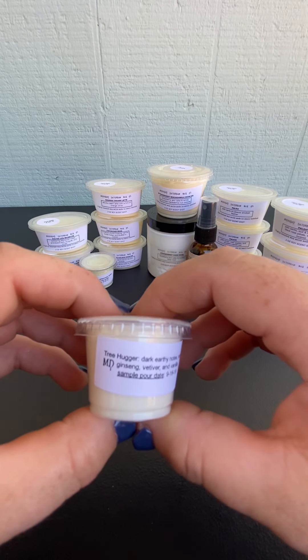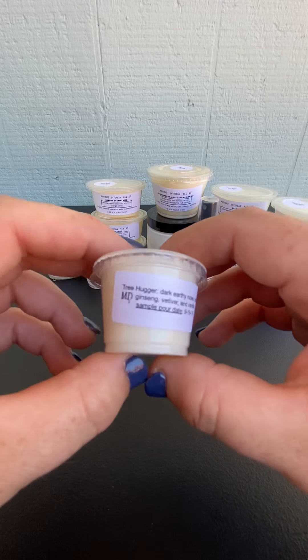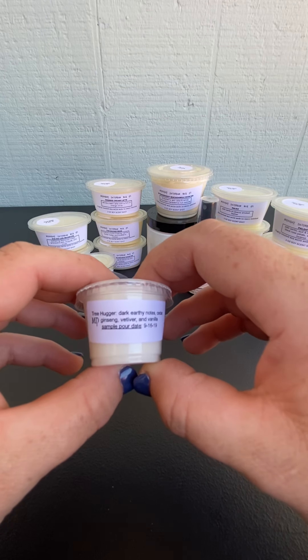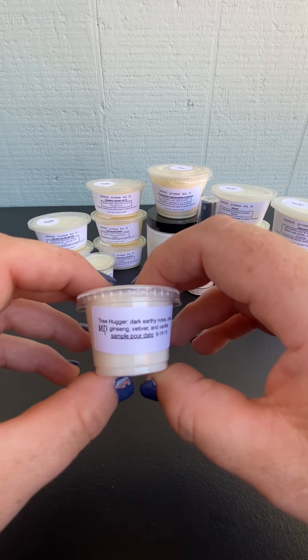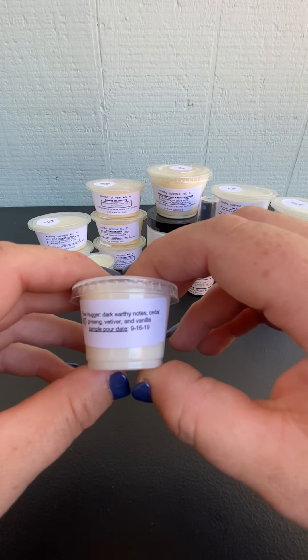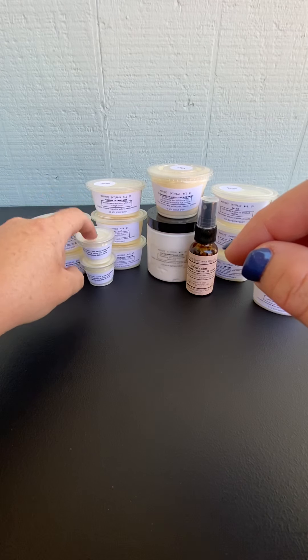He also sent me a sample of Tree Hugger. This is dark earthy notes, cedar, ginseng, vetiver, and vanilla. I just can't stop smelling it because it smells really good. First and foremost, you do get an earthiness and I'm getting the vetiver. I'm not quite sure what ginseng smells like on its own - it might bring a freshness to it is what I would think. It's not super vanilla heavy - if that is present, it's a background note, kind of smoothing it out a little bit. Yeah, that's really nice. I'm liking that one.